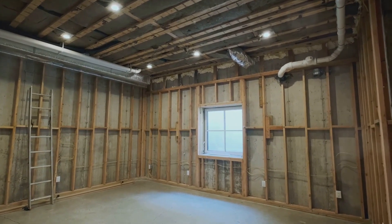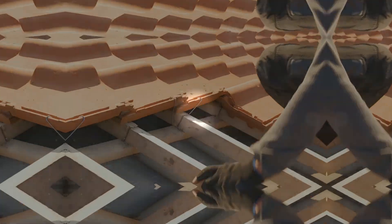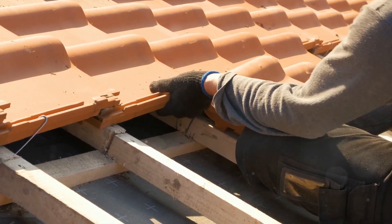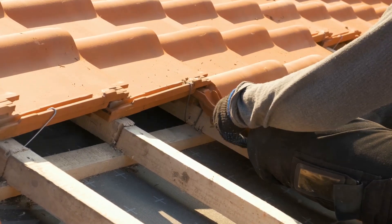The complete framing package is customized based on the tie-in and size of the addition. Our team will install a new roof to match your existing one as closely as possible, and new exterior cladding of your choice — be it siding, brick, stucco, or any other material you prefer.